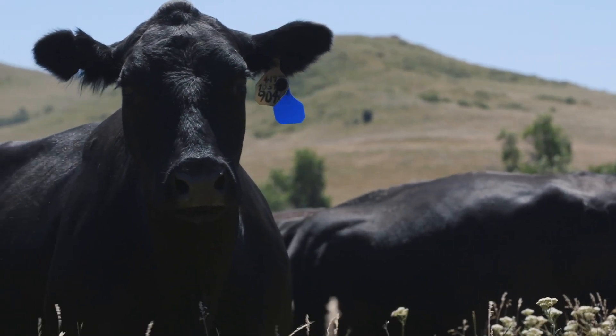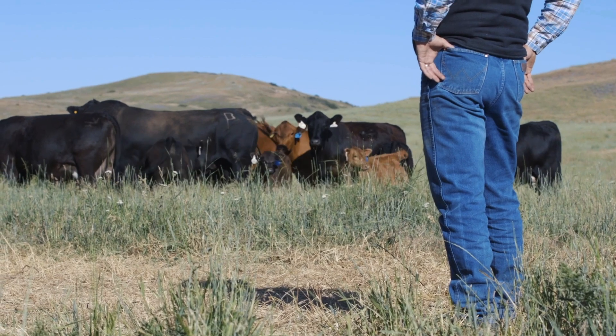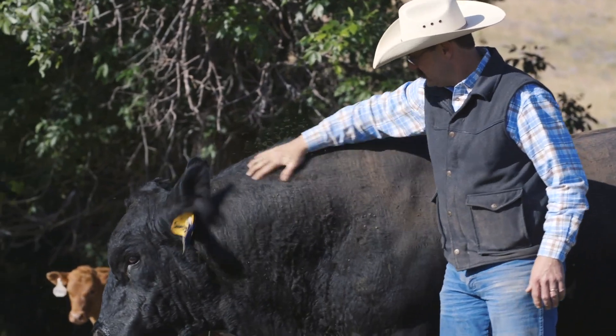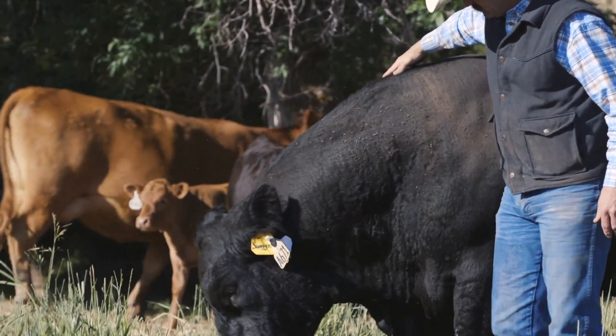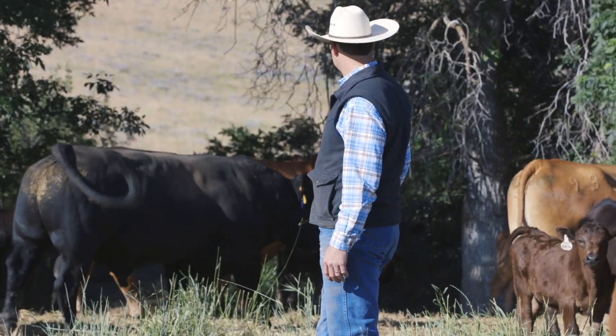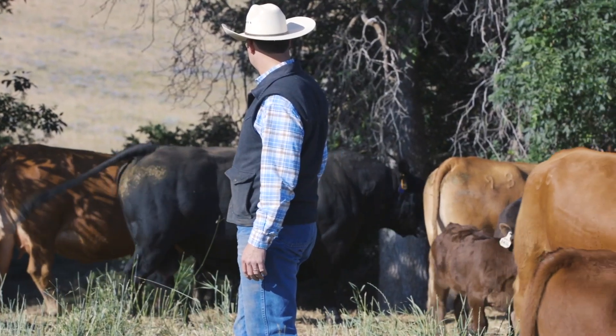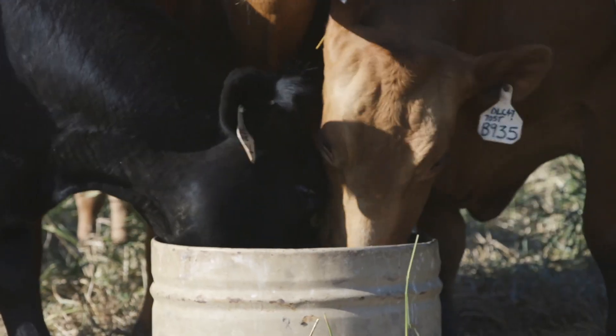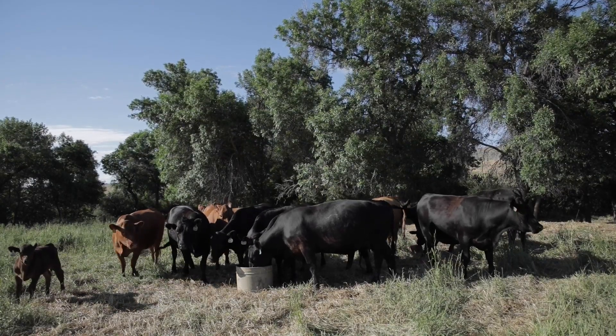If you've got 100 cows and they're feed efficiency bred, you can run 120 now versus what you were doing 10 years ago on 100 and still have the same results. You've not given up anything performance-wise. You've probably increased your pregnancy rate because feed-efficient cattle tend to maintain their body condition better and they tend to breed back better. So you're probably going to get some other rewards that you're not really thinking of right on the front end of that.